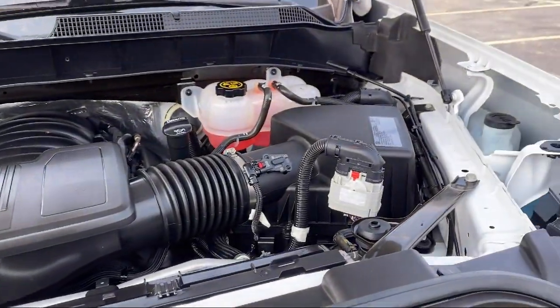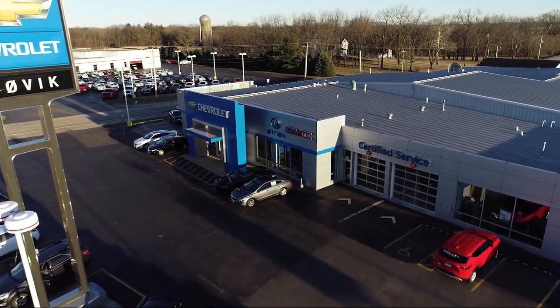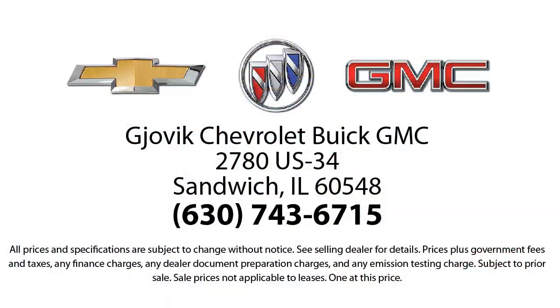OnStar and Chevrolet connected services capable, keyless entry, power front windows with driver express up and down, easy lift, power lock and release tailgate, and has less than 10,000 miles on the odometer.